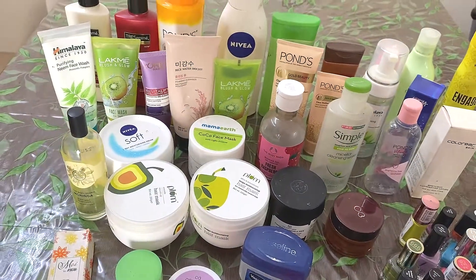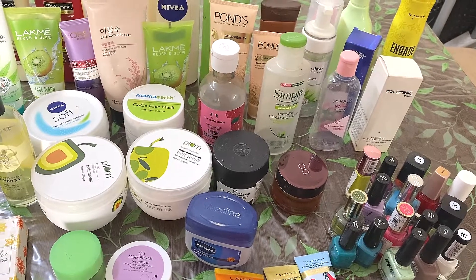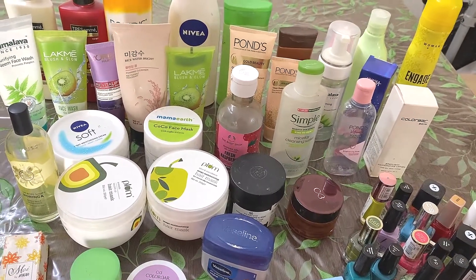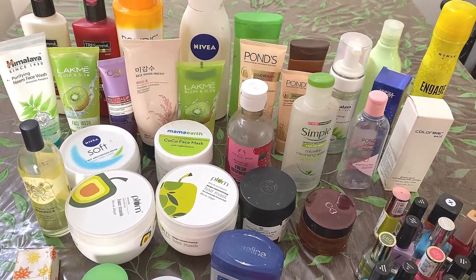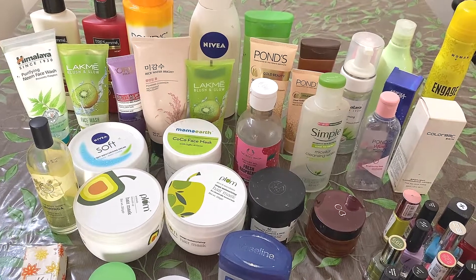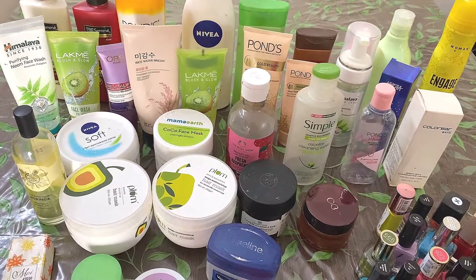So these were all my empties in the last two to three months. Hope this video was helpful to you guys. If you liked this video, do not forget to give it a big thumbs up. Please subscribe to my channel for more such videos and updates. See you in the next video — till then, bye!